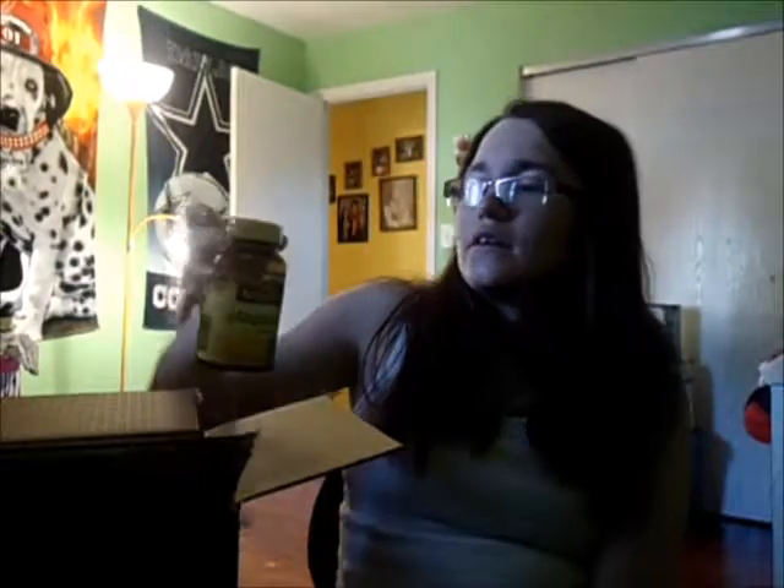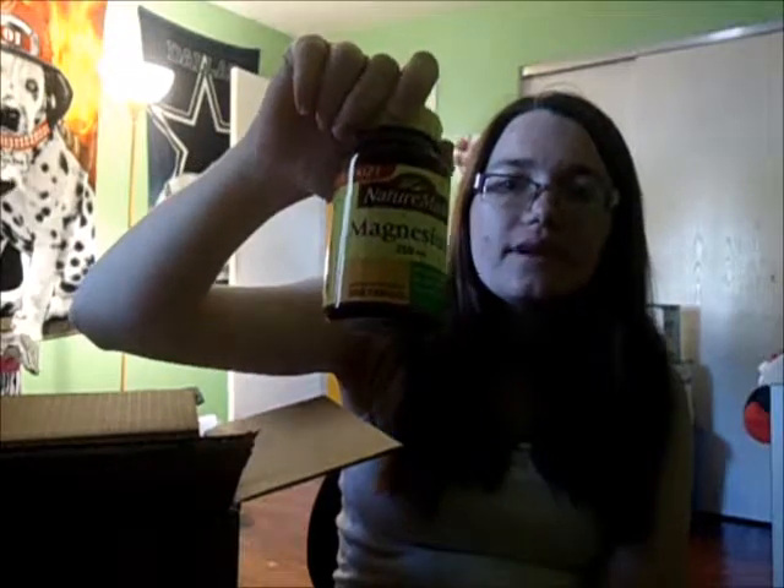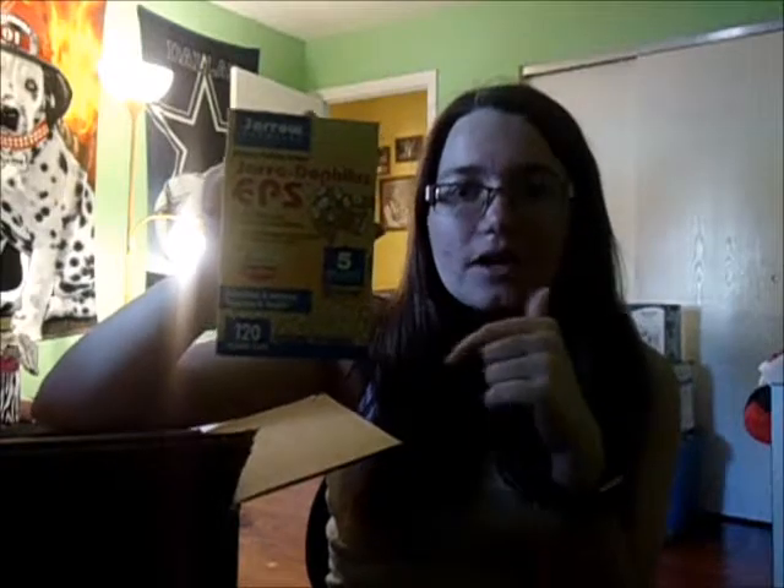Now I'm moving on to what I actually got from VitaCost. I got 250mg magnesium supplements — there are 200 in this. And finally, these are the probiotics I take. I'm just not going to try to say the name because I don't want to butcher it. There are 120 in this.